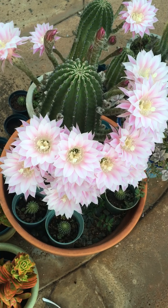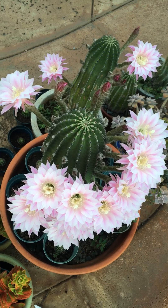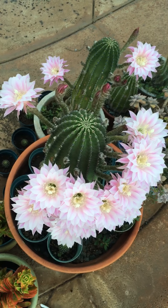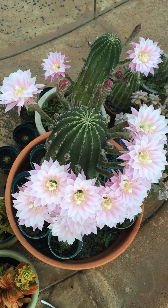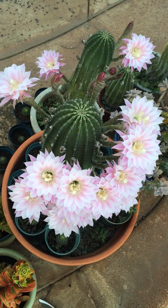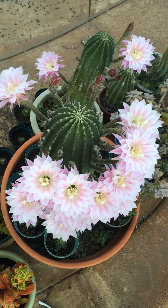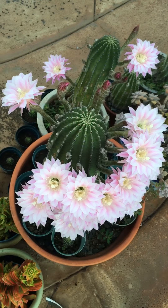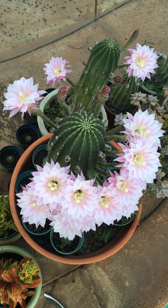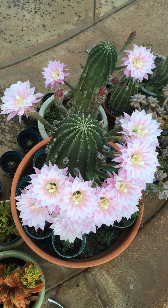I've checked with the Department of Agriculture, the USDA, and I cannot send this out anywhere off island. I'm not really sure why — I think it's because this particular type of cactus can harbor certain pests or parasites. So unfortunately I can't send any off island to anyone outside of the state of Hawaii.